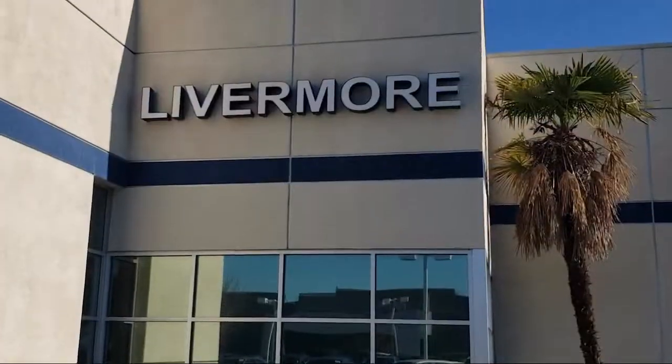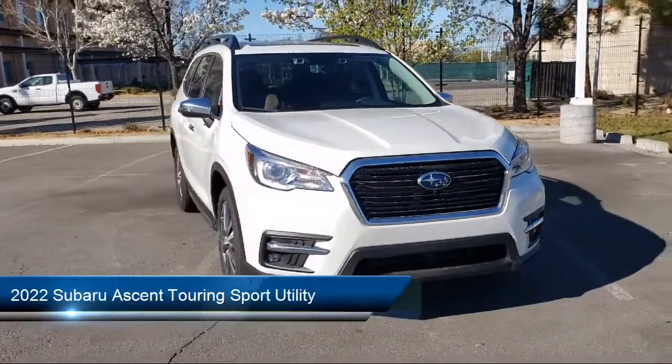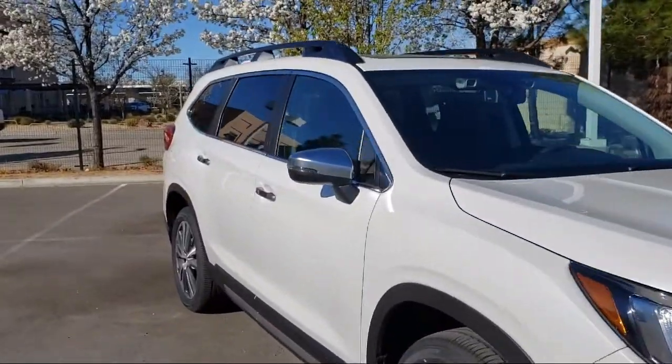Welcome to Livermore Subaru. Here's a look at one of our great vehicles for sale. It comes equipped with navigation, auto high beam headlamp control, rear view camera, third row seating, and roof rack.